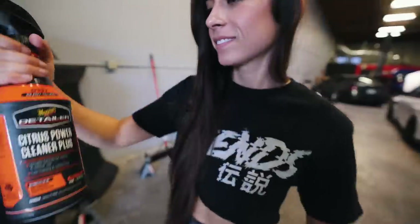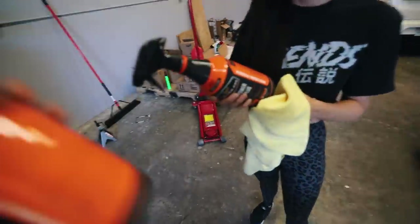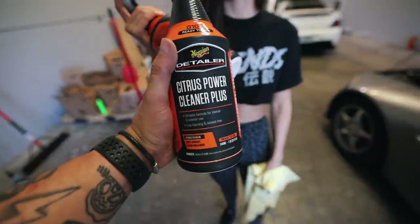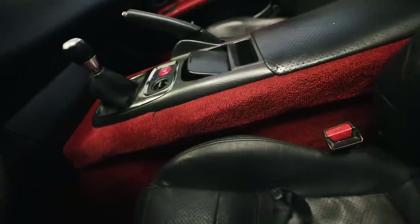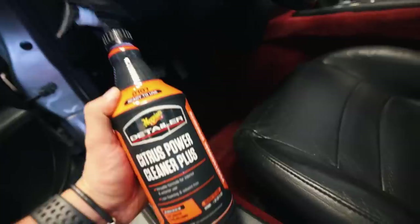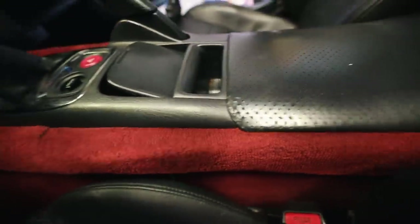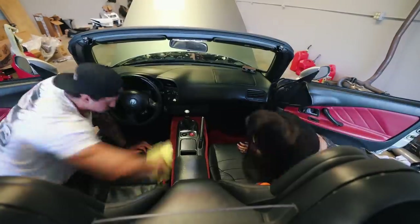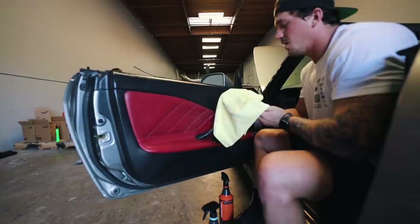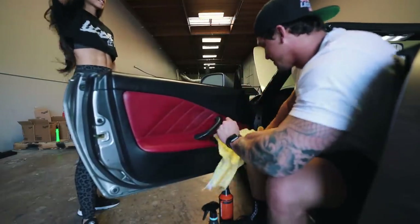Huge thank you to Meguiar's - we just got in a huge shipment of new products and there's no better time to use their stuff than on a new car. For the interior, first we're gonna be using the Citrus Power Cleaner Plus on the carpet because the red carpet is nice but I feel like using some cleaner will make it pop and get some of the dirt out. I'll do the driver's side and T will do the passenger side. Oh, that is disgusting - that's just off the door, not even the seats or the steering wheel!